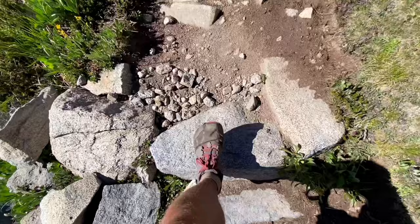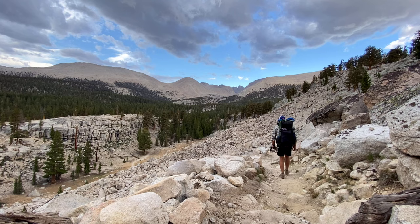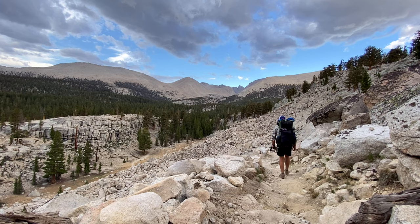Day one was from Horseshoe Meadows or Cottonwood Pass to Crabtree Meadows. I came out hot on this first day — I don't know if I'd really recommend that. By the time I got to Crabtree Meadows I was pretty much on death's door due to the altitude sickness I started to experience. It was a pretty long day.